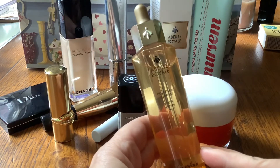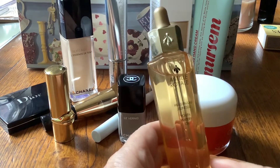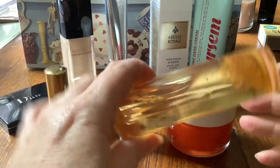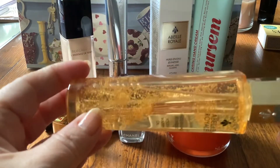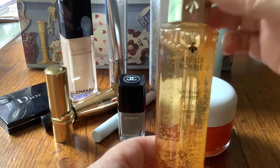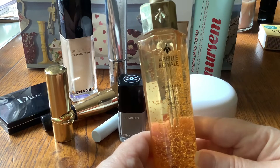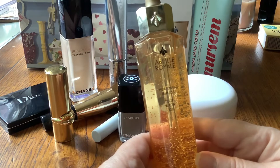It is the Guerlain Abeille Royale Youth Watery Oil and I'd never heard of it before. I was vaguely aware of this honey line — it's got the famous bee of Guerlain on the bottle. There was an offer on it at Feel Unique, so although it's an expensive product it was a bit cheaper than usual. I'm doing this gentle up and down to dislodge the little bubbles of goodness it's supposed to contain. You just take a couple of drops and smooth it onto your skin.